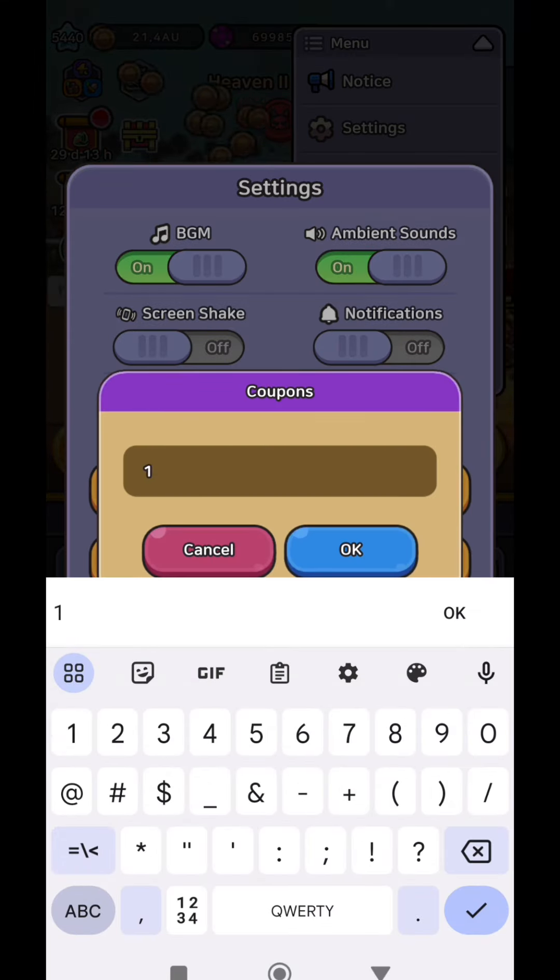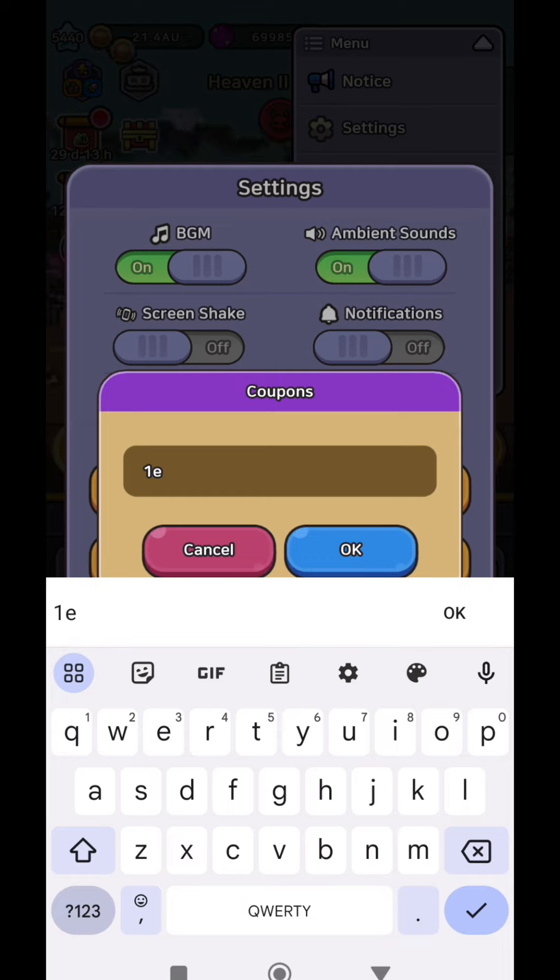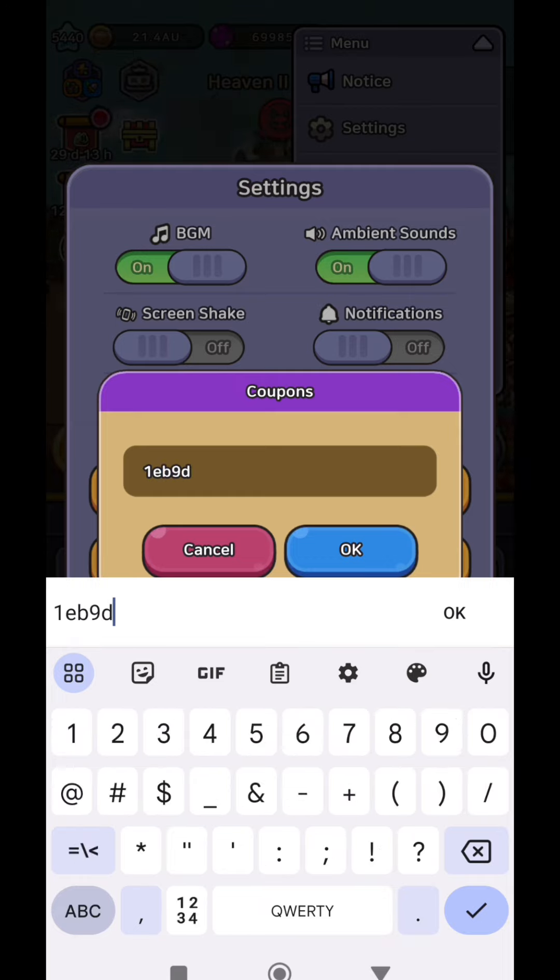The second and last code that I have for you today is for 25,000 gems and this coupon is going to expire on the 8th of May.